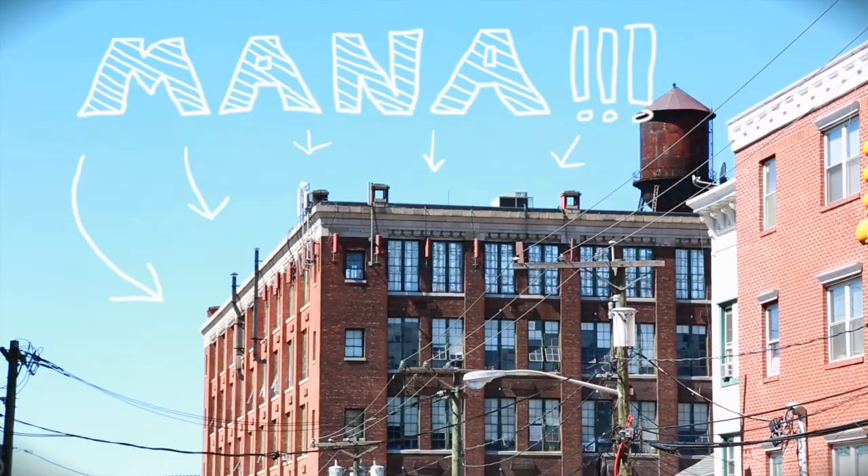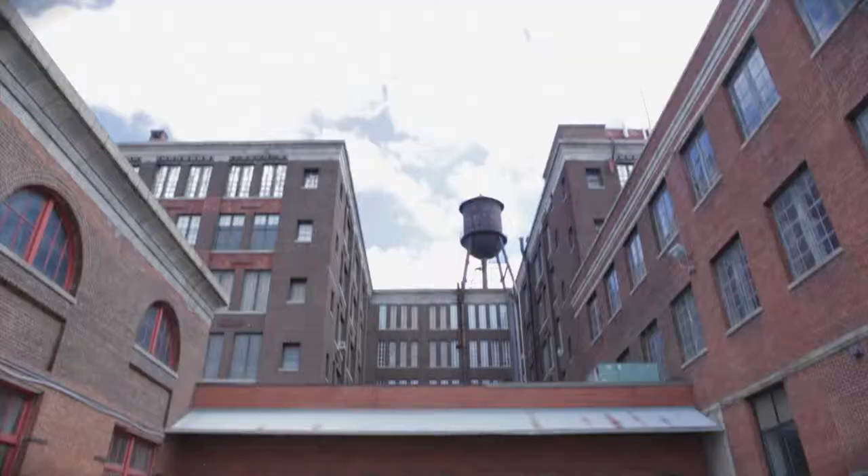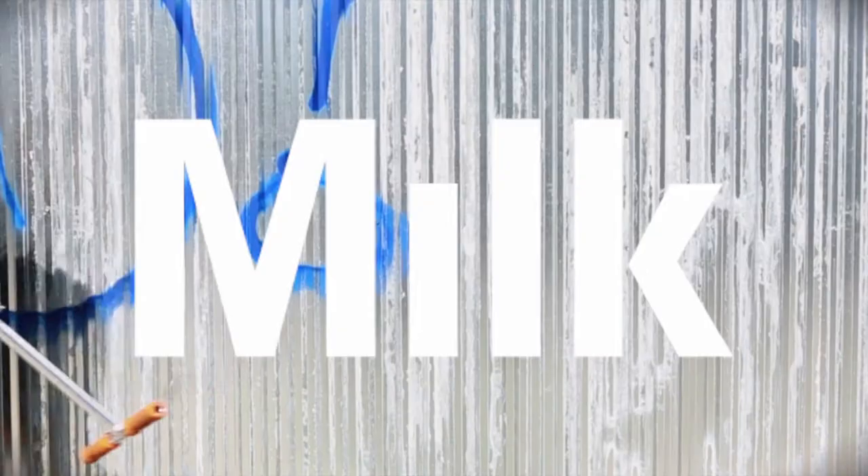For all major events at MANA, we provide continuous shuttle service from Milk Studios in Chelsea. The shuttles run every half hour on the dot.